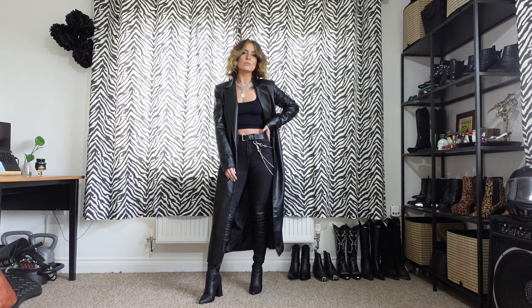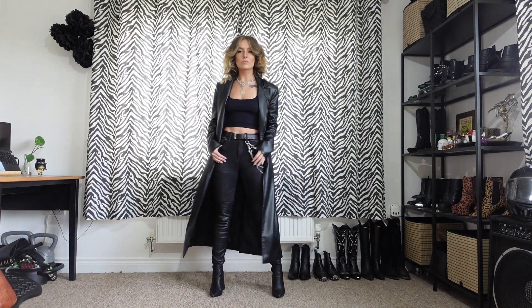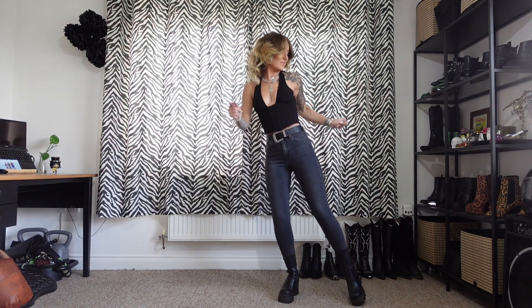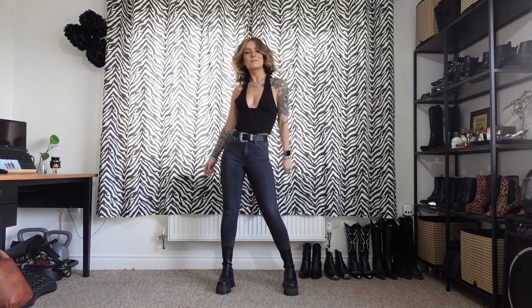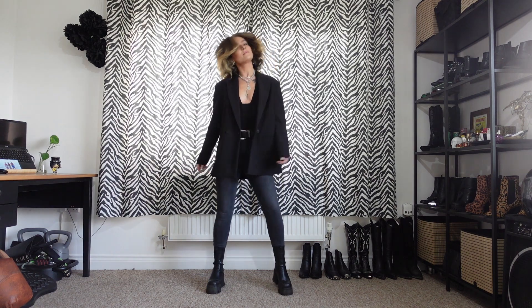For outfit number one I'm wearing my Zara black vest, my Stradivarius black jeans, my Truffle Collection thigh-high boots, and my new and adored Zara black trench. For number two I'm wearing my Zara corset halter neck, my Topshop washed black Jamie jeans, my La Moda chunky boots, and my new Zara boyfriend blazer.